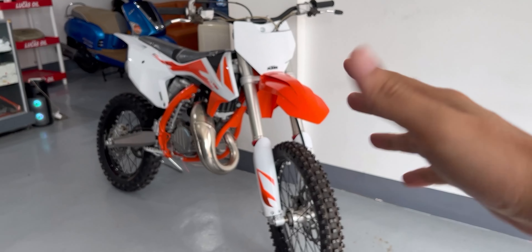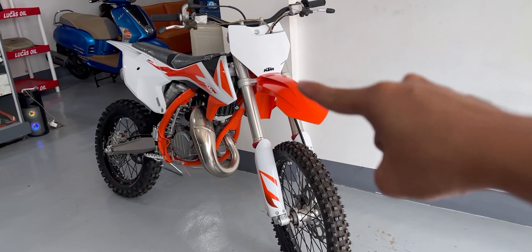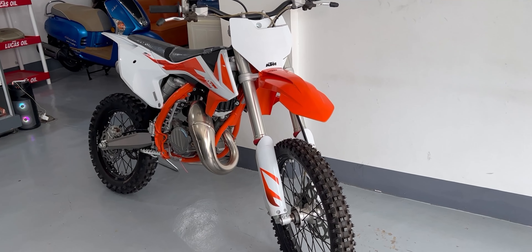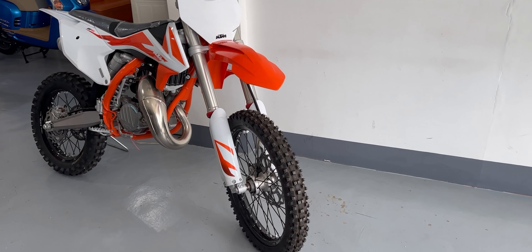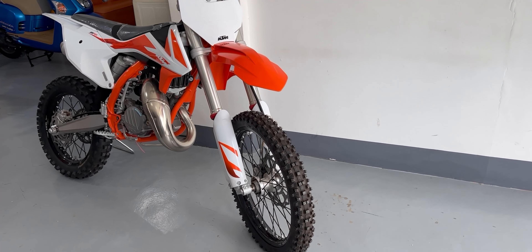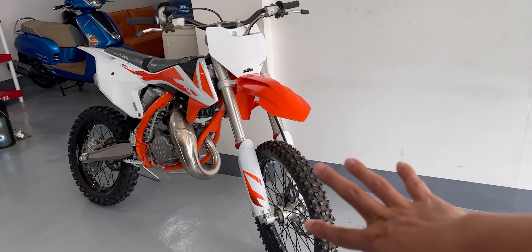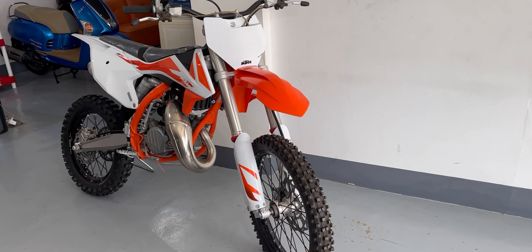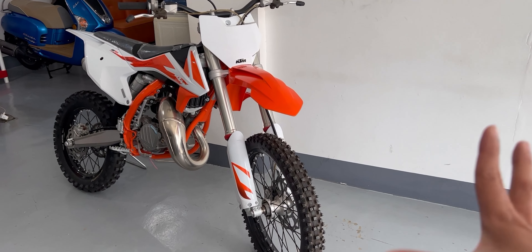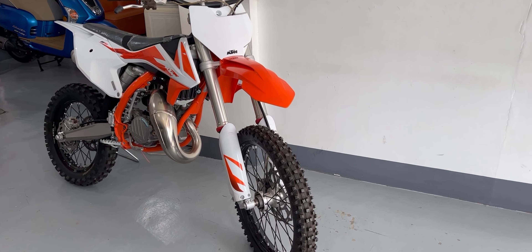Good morning mga kapipip, welcome to the grind and welcome to the vlog. This is the KTM SX 85 Big Wheels, or the KTM 85 SX. When they say 1916, it means it has a 19-inch wheel in the front and a 16-inch wheel in the rear — that's why they're called the Big Wheels, because this is the larger wheel version. There's also another version, I think it's 17/40.